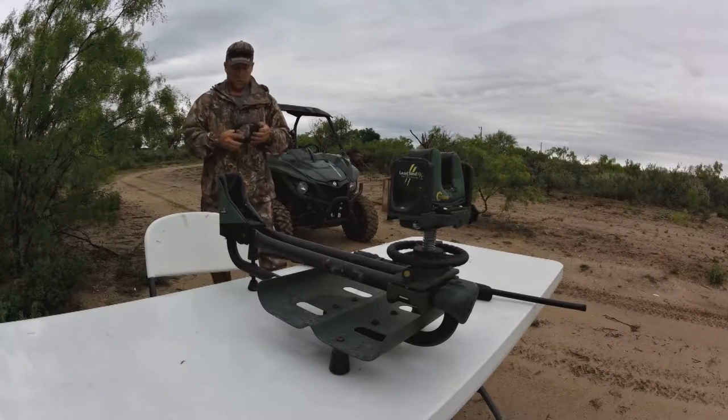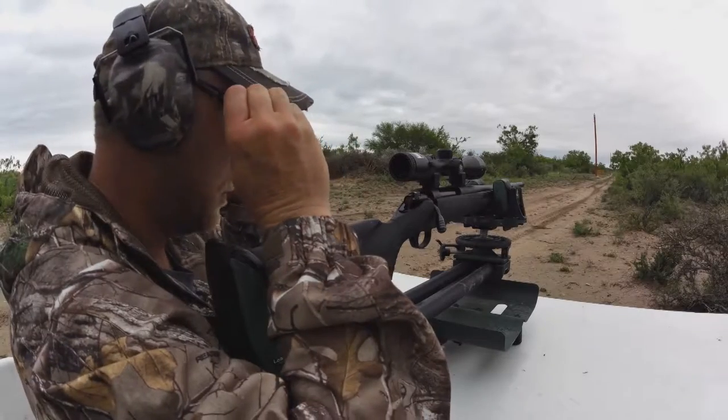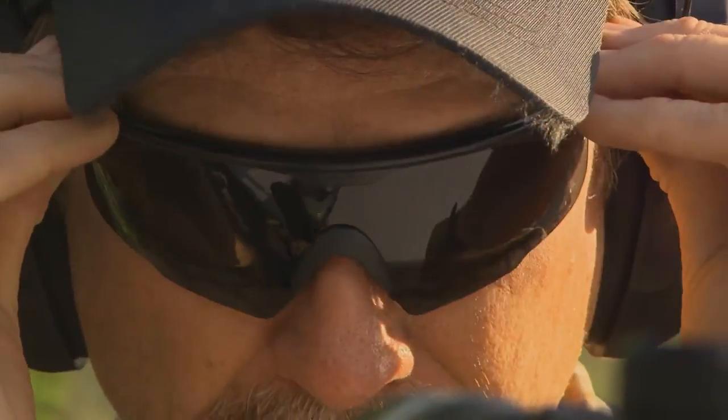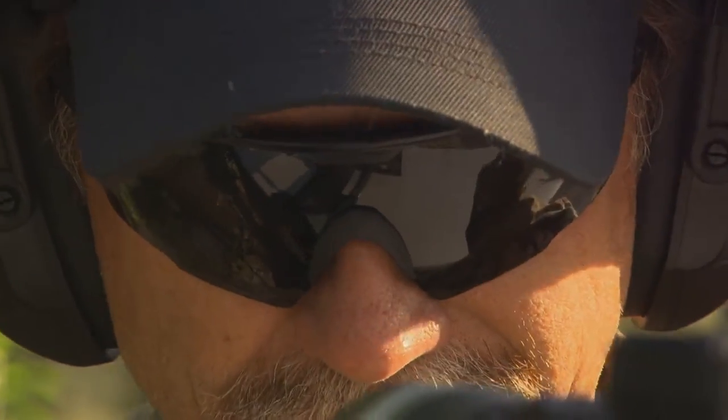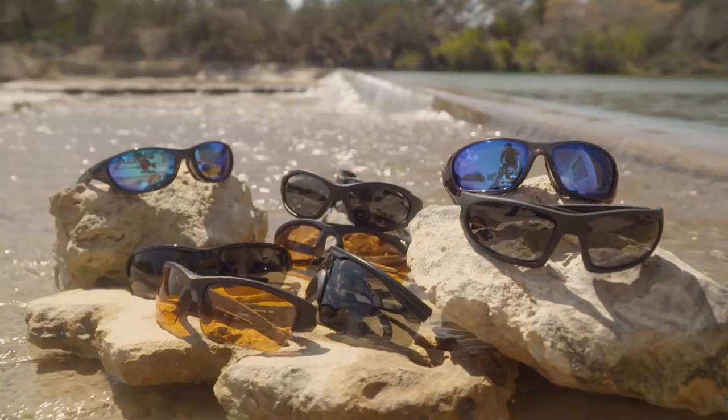This week on Deer Gear, we're spending time at the shooting range, and on the range, safety is the number one priority at all times. One aspect of a complete approach to firearm safety is proper eyewear. Luckily, Wiley X has you covered with a line of protective eyewear that'll keep you safe in style.